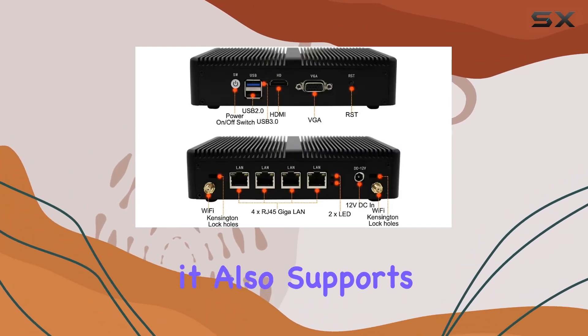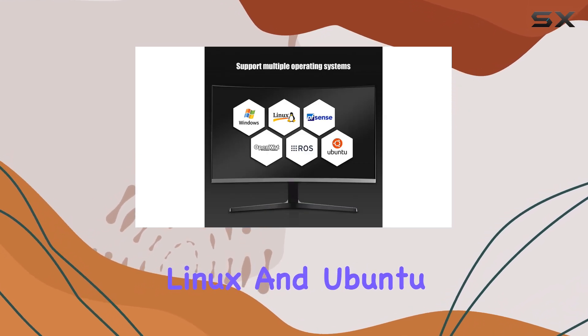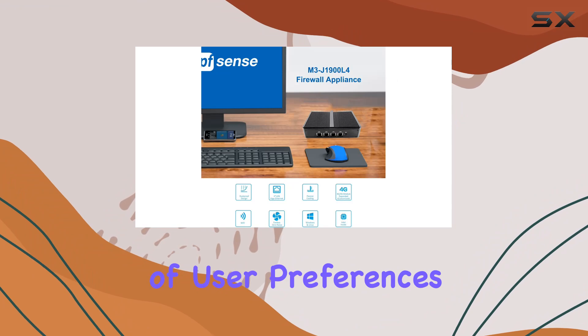Running on Windows 10 out of the box, it also supports AS&I and other open-source systems like Linux and Ubuntu, catering to a wide range of user preferences.